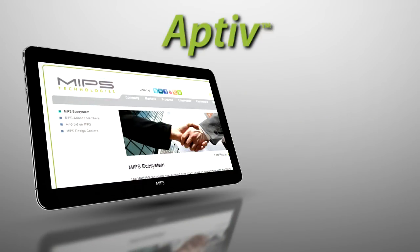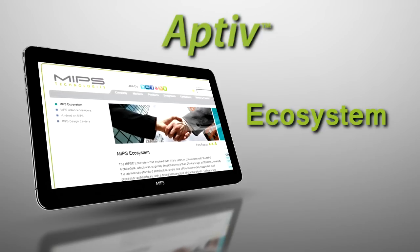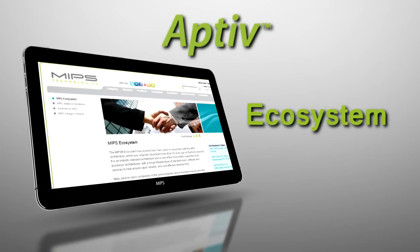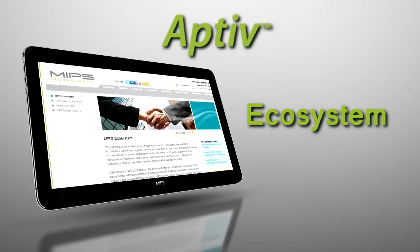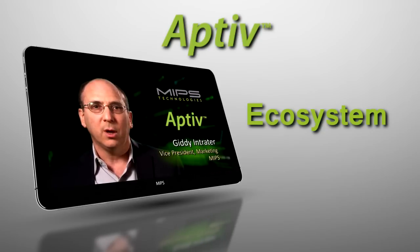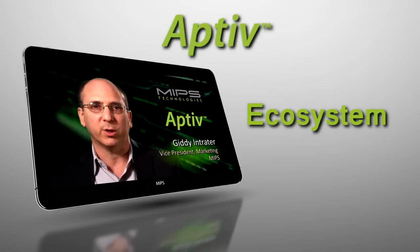The ecosystem is key for building successful SoCs. It is the combination of other IP blocks, simulation models, third-party tools, operating systems, and applications that are tuned to work with our MIPS cores. We're happy to have such a healthy ecosystem supporting our new generation of Aptiv microprocessor cores.